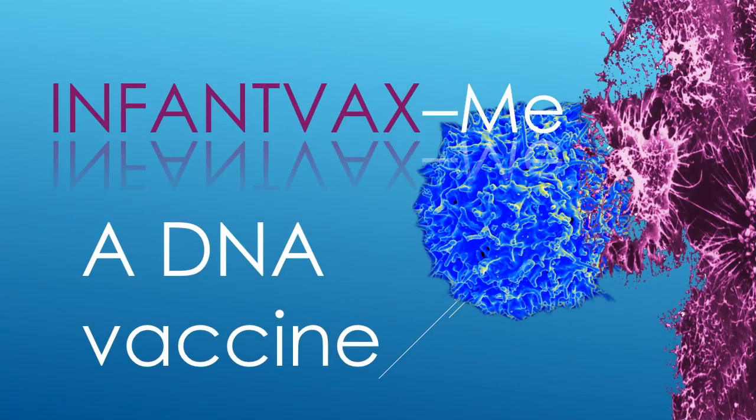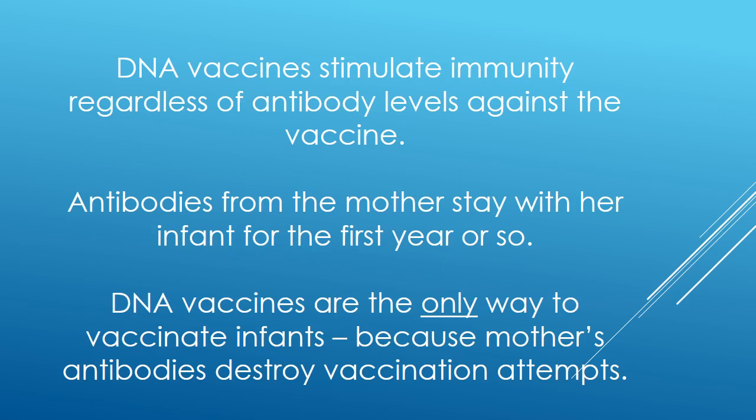Hello. Let's talk about InfantVax measles, which is a DNA vaccine, and what is unique about that. DNA vaccines stimulate immunity regardless of antibody levels against the vaccine. Antibodies from the mother will stay with her infant for the first year or so. DNA vaccines are the only way to vaccinate infants, because mother's antibodies will destroy other vaccination attempts.